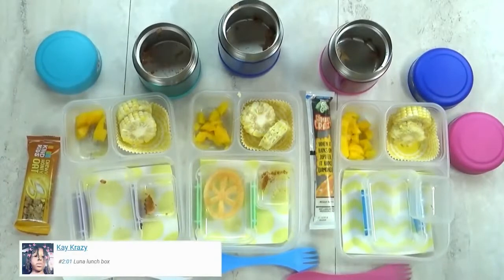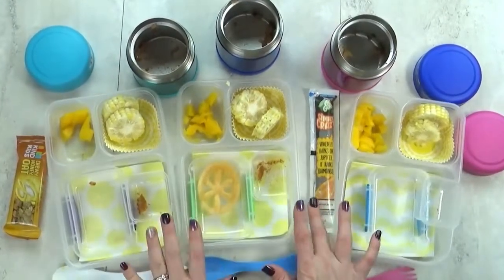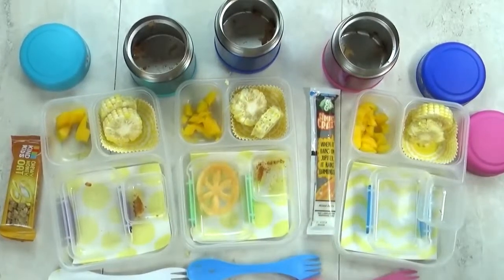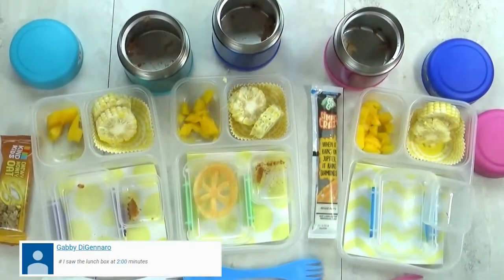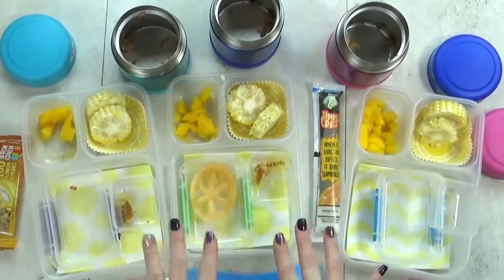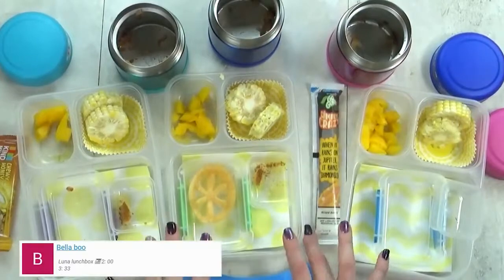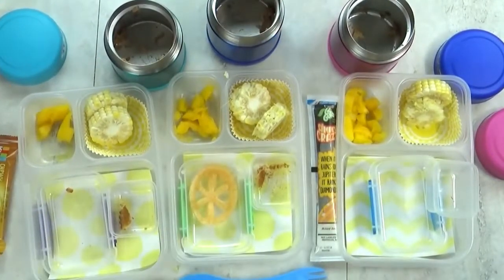We're back home and there's a little bit left in all the boxes. Lily's favorite part was the mango, and Kenzie's favorite was the beans and rice — which was really good.